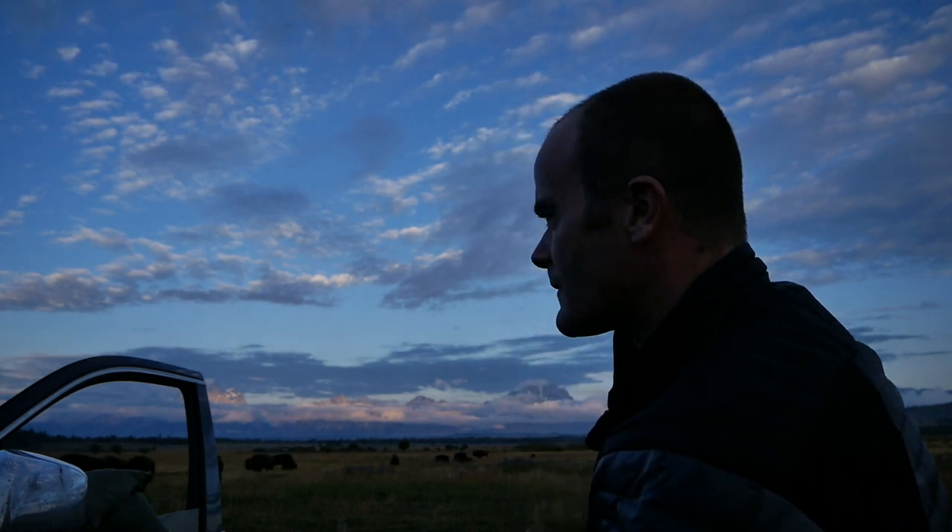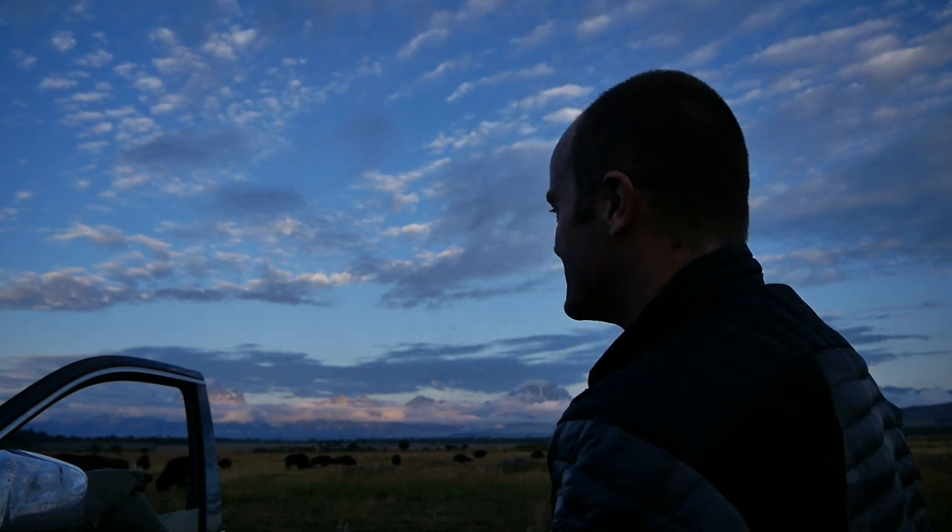The bison might do something interesting here too. It's rut season, so the boys are chasing the girls around and fighting with each other — generally going berserk, which is good for photography. And these bison are big and fast, so I'm staying right here at my vehicle. Safety first.